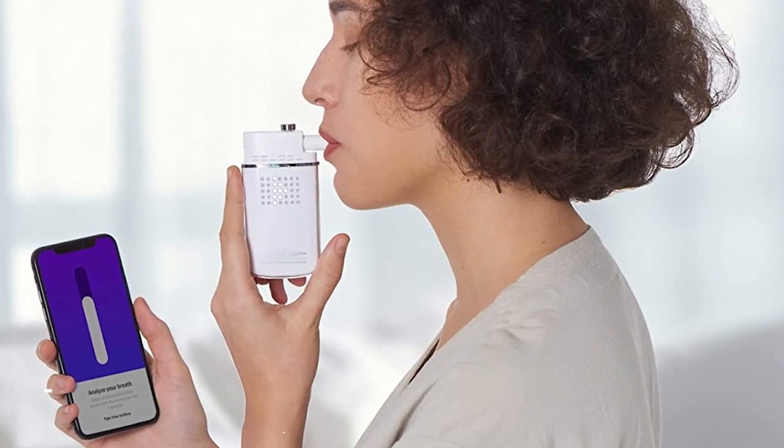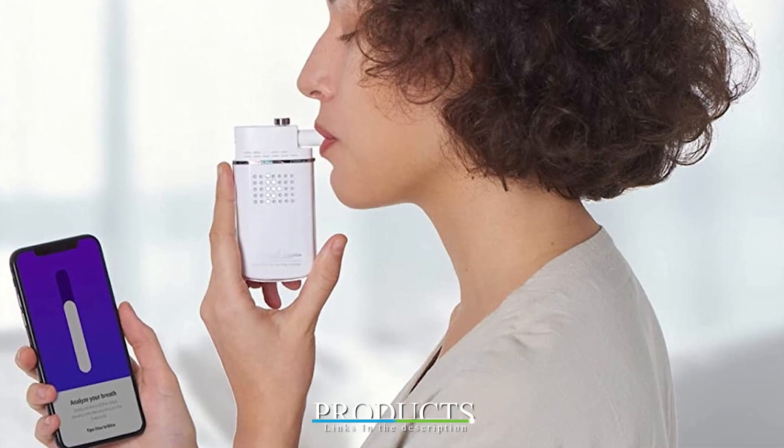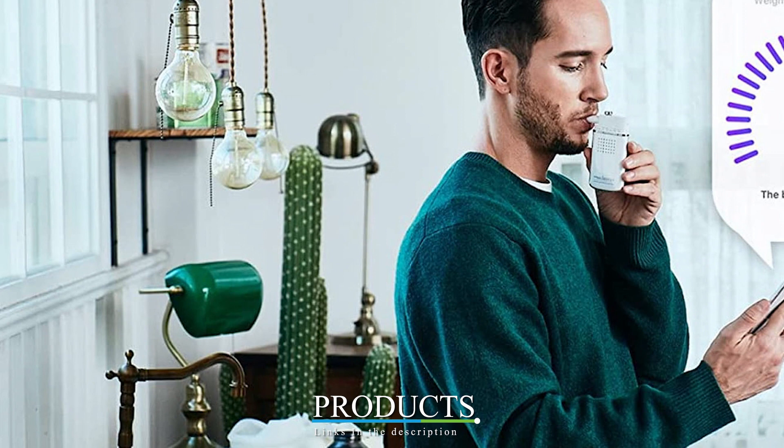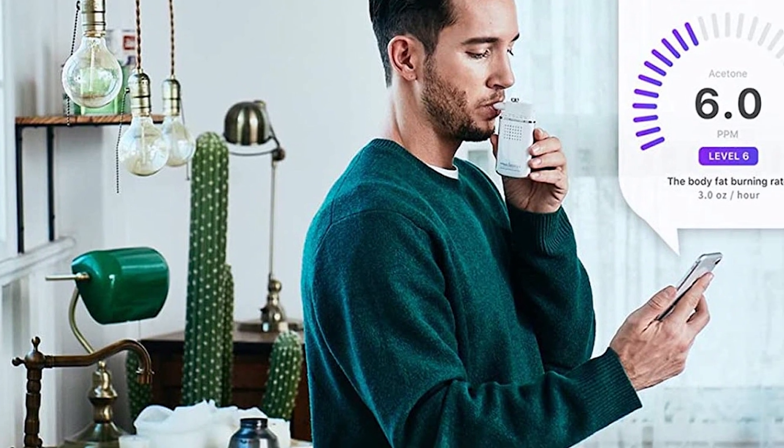The number five position is held by the V2 Keto Scan Mini breath ketone meter. The Keto Scan Mini breath ketone meter has been upgraded from its original version. It's mini and portable so that you can take it anywhere. This is ideal since you will need to test your ketone levels throughout the day and a large-size breathalyzer can be hard to carry around.